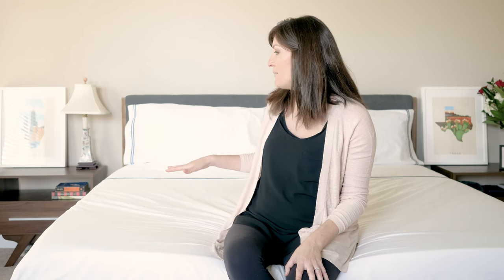They come in a gorgeous classic timeless look with double embroidery. You can get white, white and gray, white and khaki, or white and navy — which is what I have. It comes in Twin, Queen, King, and California King. I'm reviewing the King sheet set.